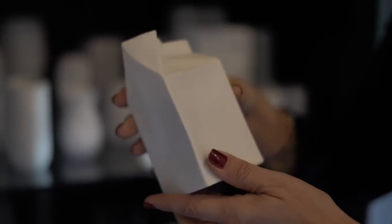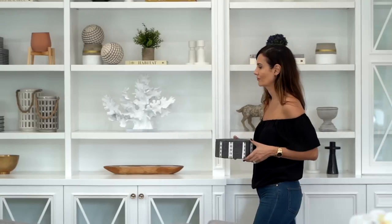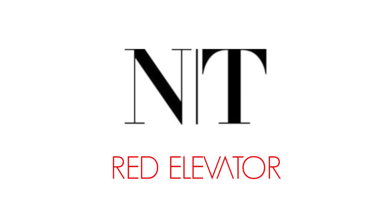Hello everybody, welcome back to my channel. I'm Nina, this is Red Elevator, and today we're going to talk about how to style your dining room. When designing a dining room, it can be very challenging because you have a giant table in the middle of a very large room, and how do you make it look designer, inviting, and cozy enough to have a sit-down dinner?